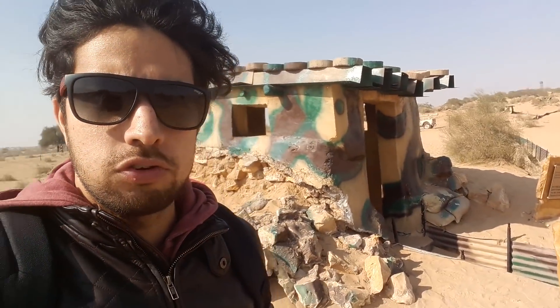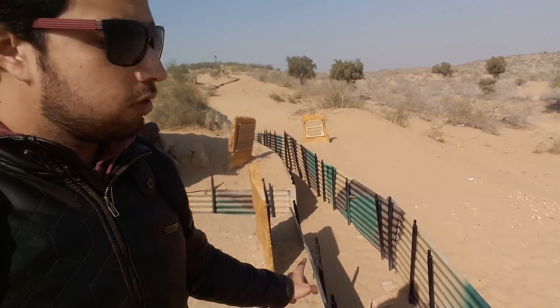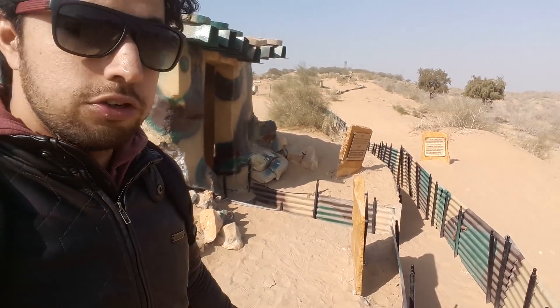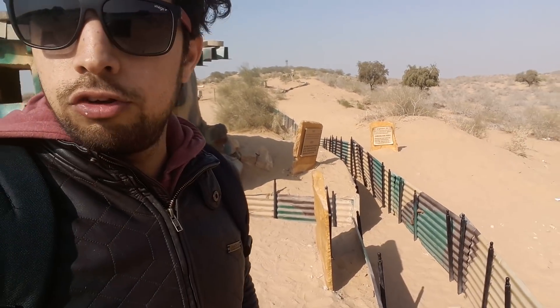You can see the bunkers used during the 1971 war. These are the trenches from which the soldiers used to communicate from one bunker to another and keep their ammunition.